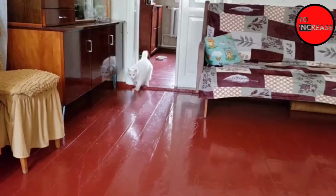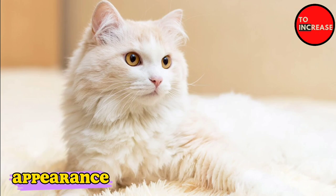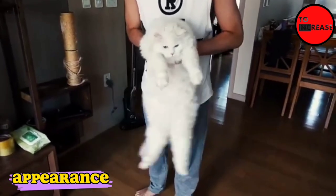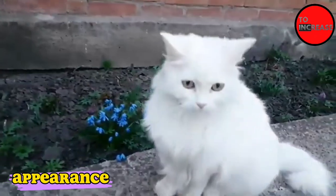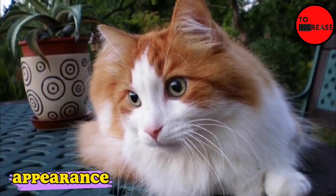Appearance. According to the breed standard, the Turkish Angora is a medium-sized cat with a slender, delicate appearance. Angoras from the Ankara Zoo in Turkey have a slightly larger build, but all Angoras have a dignified, regal demeanor and carry themselves with grace. The Angora coat is long, soft, and available in a wide range of colors and variations.